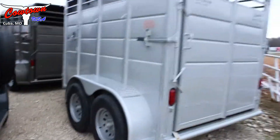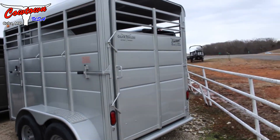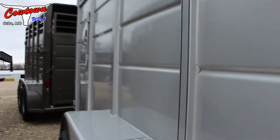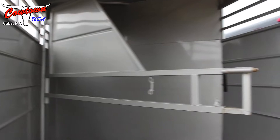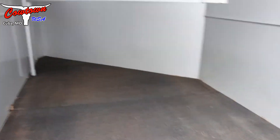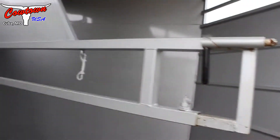Walk around here on the back so you can see it. You've got your full gate across the back and rubber mats in the floor. Let me set this down here so I can open the gate. The saddle or divider is removable, with rubber mats in the floor, and it's got your automatic locker on your divider.